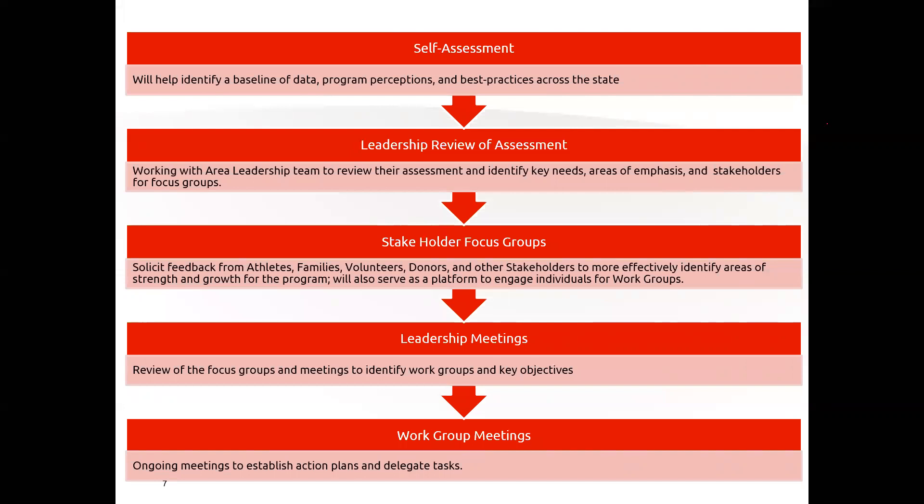We're really excited to work with Elizabeth. She brings a wealth of knowledge, and I think programs who get to work with her are really going to appreciate her attention to detail and expertise. Just putting the survey together, I've learned a lot. She'll also be taking part in the leadership review, where we'll get together with area leadership to review the assessment and identify key needs, areas of emphasis, and stakeholders for focus groups. Once we identify the areas to focus on, we'll have stakeholder focus groups to solicit feedback from athletes, families, volunteers, donors, and other stakeholders to more effectively identify areas of strength and growth.